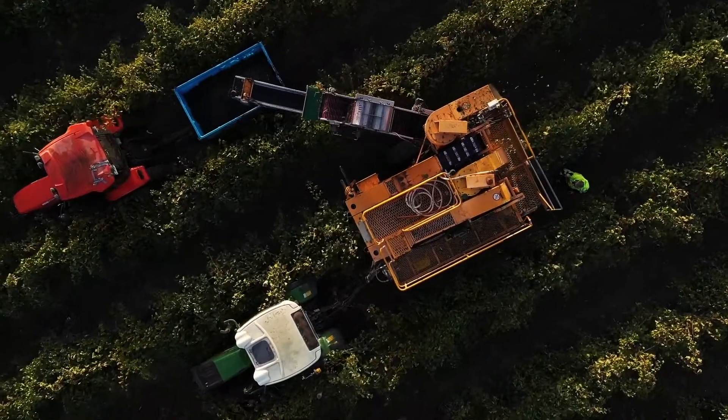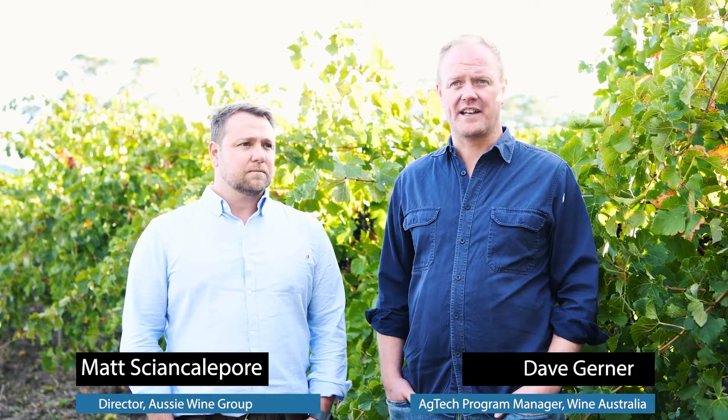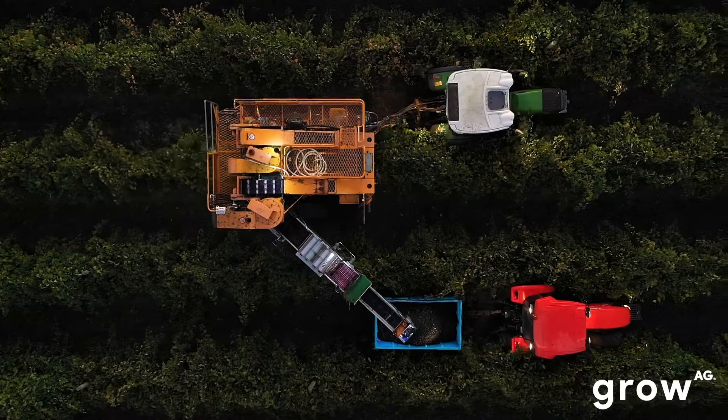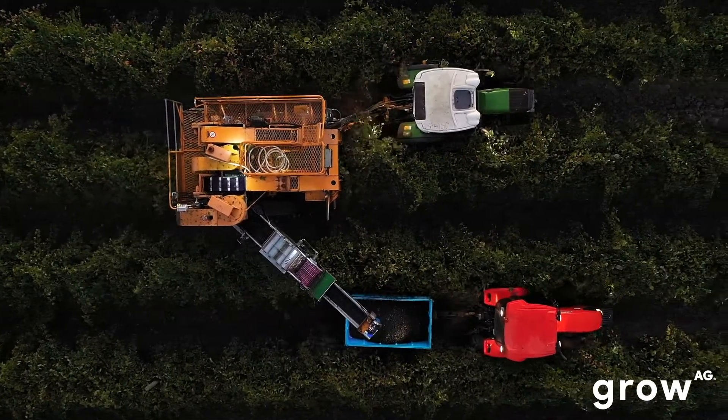From my perspective, we've got a really good story to tell around the cost and benefit of MOG removal to the wine industry. It's a story that a lot of growers are keen to understand — to quantify and measure what MOG actually costs. That enables the development of technology to come along and solve those problems, so our role is to define and quantify the problem, and then open up pathways for solutions to fix it.